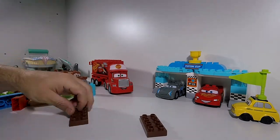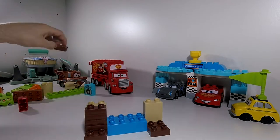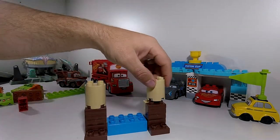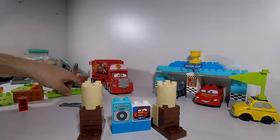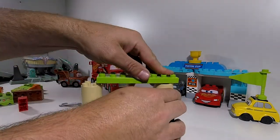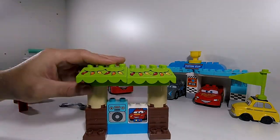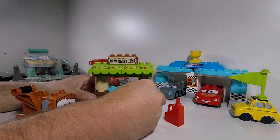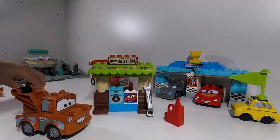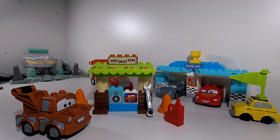Counting out the pieces — 1, 2, 3, 4, 5, 6, 7, 8, 9, 10, 11, 12, 13. So there we have Mater Shed. Now let's look at Mac.